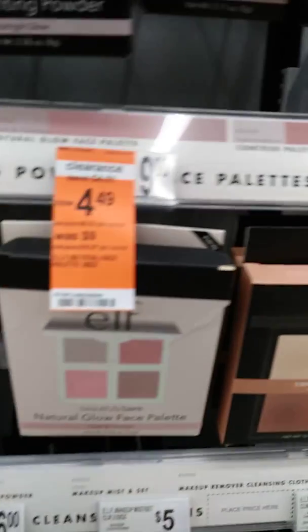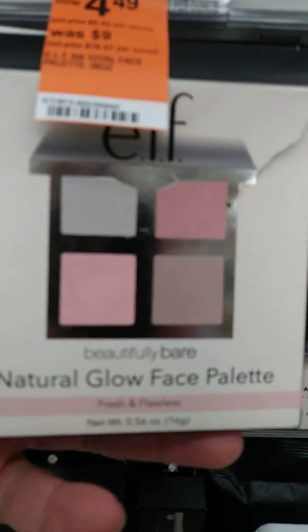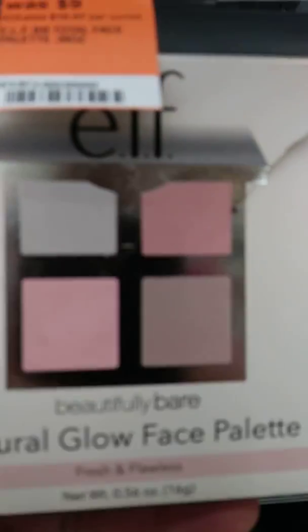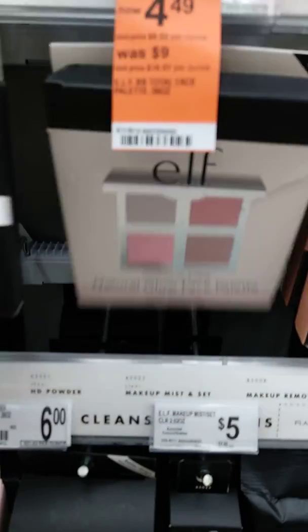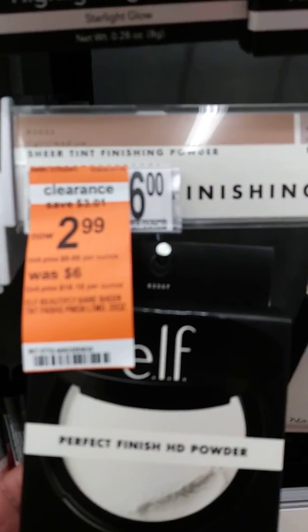They have an eyeshadow palette here by e.l.f. — it's called Natural Glow and it is $4.49, regularly $9.00. They also have the Perfect Finishing HD Powder by e.l.f. and it's on clearance as well for $2.99, regularly $6.00.